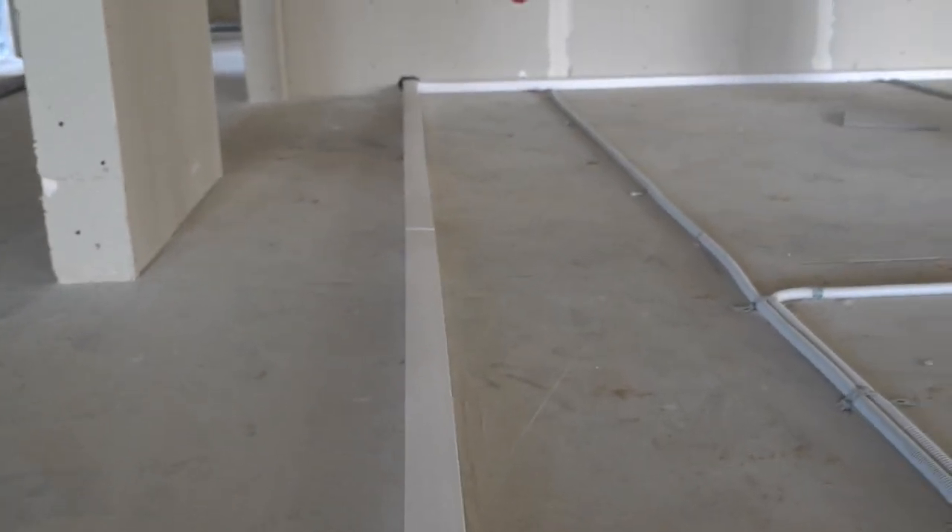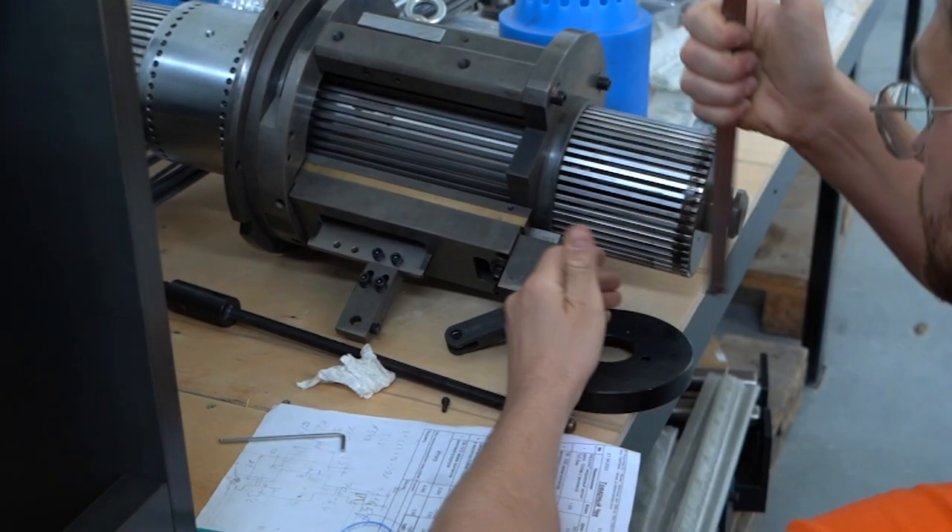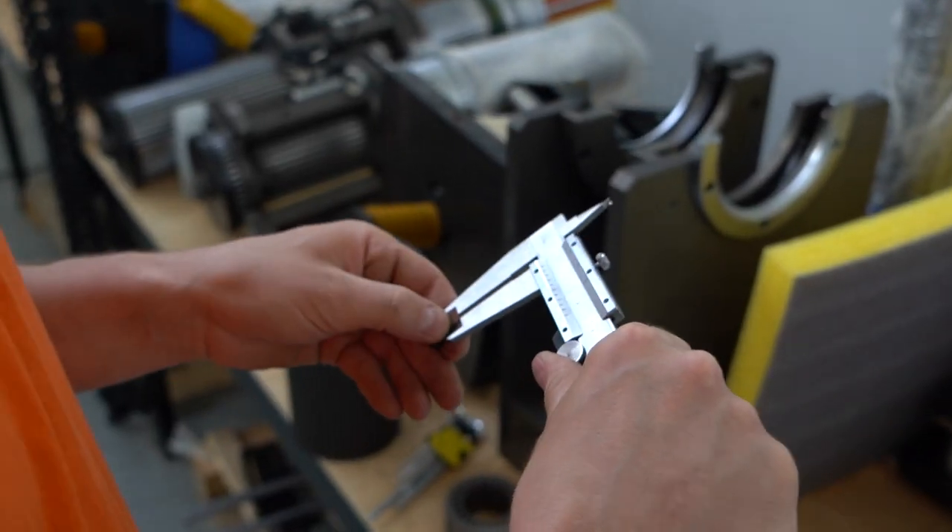In addition to construction, Savalmash was engaged in the development and manufacture of machines and tooling, as well as work on an angle grinder.